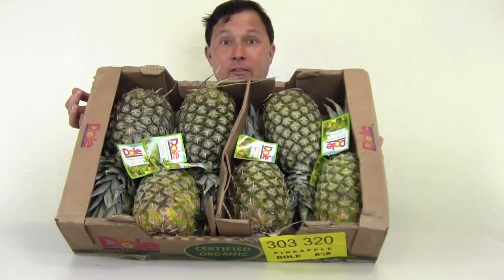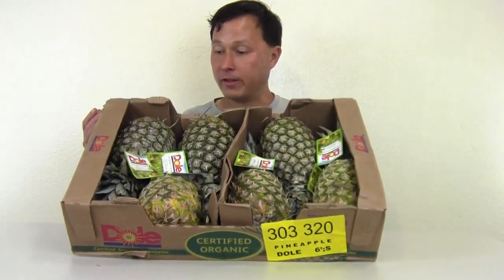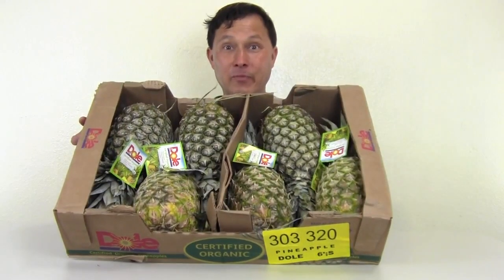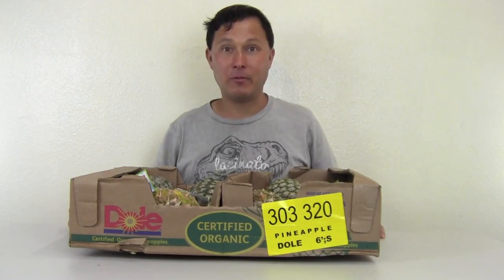Basically I got two cases of these guys — the Dole Certified Organic Pineapples. You guys know how much certified organic pineapples go for — sometimes four, five, six dollars each, I've seen them for $6.99 once. But this case of six was only nine dollars, so that's like a dollar fifty each for certified organic pineapple. The deal was so good I got two cases.